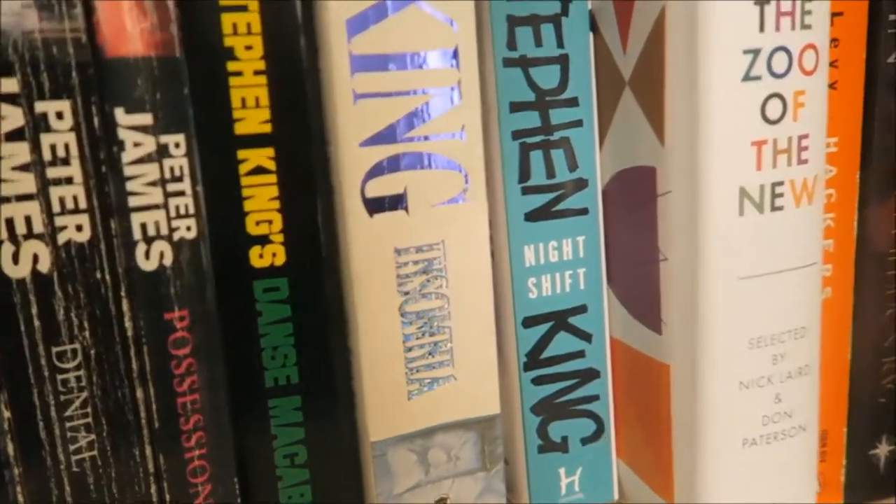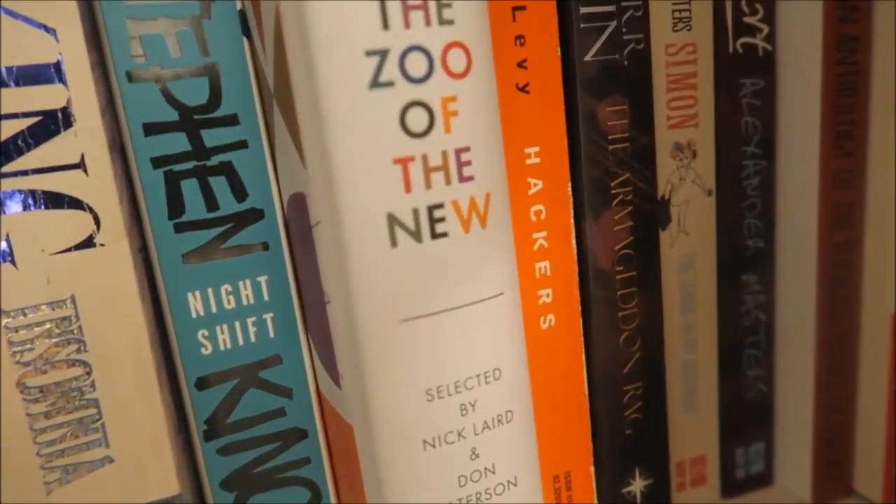Feel free to leave a comment below if you've read any of these books and you think I should hurry up and get to them.